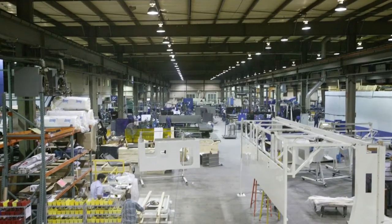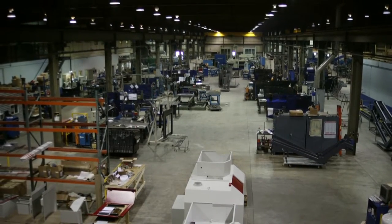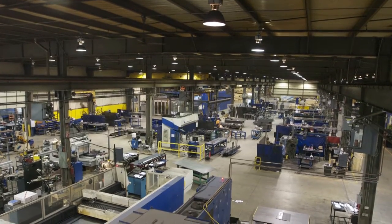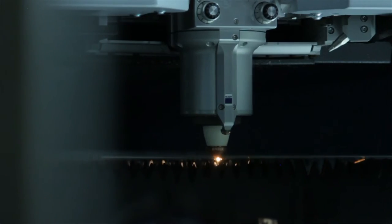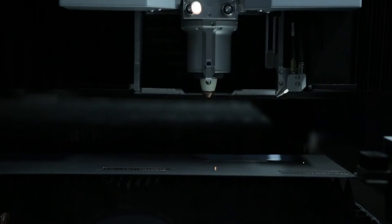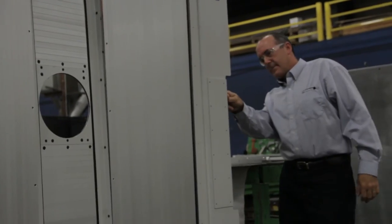We have to invest. To continue to be competitive, we have to be willing to put resources into processes and technologies that help us be more competitive. Some of the equipment we bought — for example, our laser cutting machines — run lights out. In the evenings, no one's in the plant, the lights are out, but we continue to cut product. We have a saying: if you're not growing, you're dying. If we don't invest, our competition will invest and we don't want them leapfrogging over us.